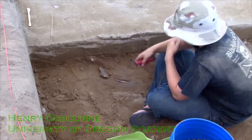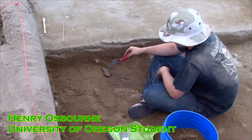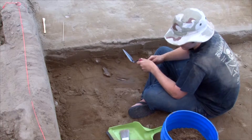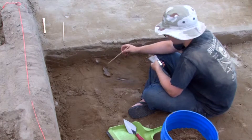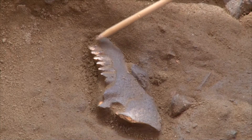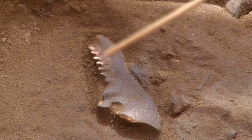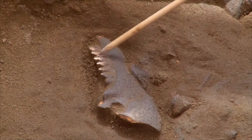We're here in area B and we just uncovered what looks to be some kind of ungulate jaw. It's really neat because it's surprisingly complete — we have the entire row of teeth here and the entire jawbone is basically there, it's not broken at all. This is a really cool find.